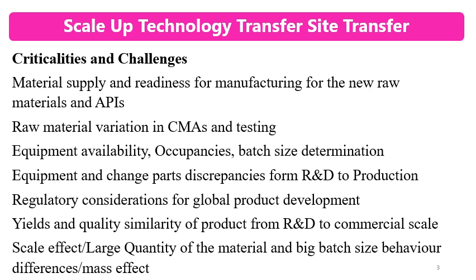Equipment availability, occupancy, and batch size determination are very critical. Sometimes the equipment required for scale-up, technology transfer, and commercial production is not available at the manufacturing site because new products require new equipment. Occupancy for successful running must also be considered. Batch size considerations involve cost, and batch size is also governed by regulatory requirements.